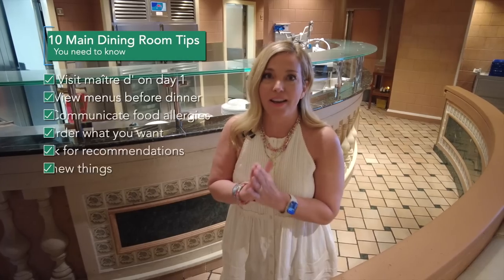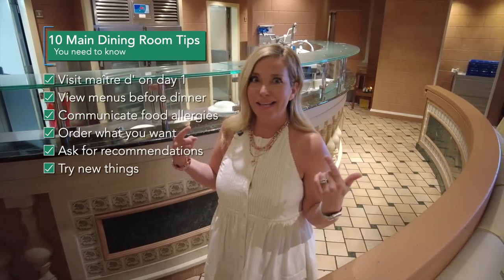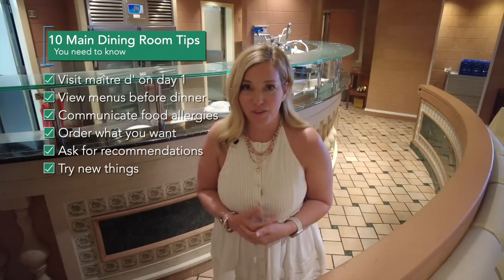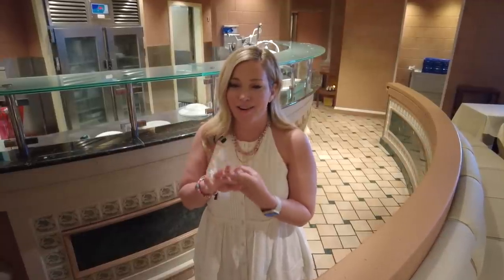Next up: try things you wouldn't normally try at home. Do you hate cooking seafood because it stinks up your house? I love getting seafood on a cruise even though I don't cook it as much at home. Being on a cruise is an opportunity to try things that are a little more complex to make at home or that you just wouldn't think to dine on at home.